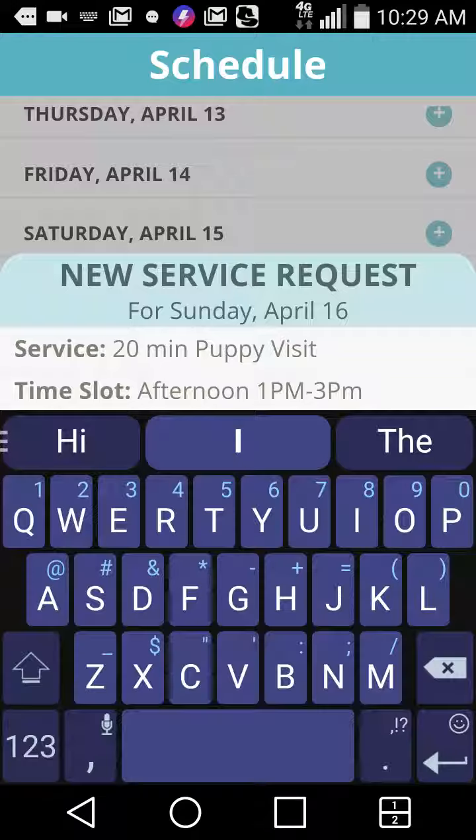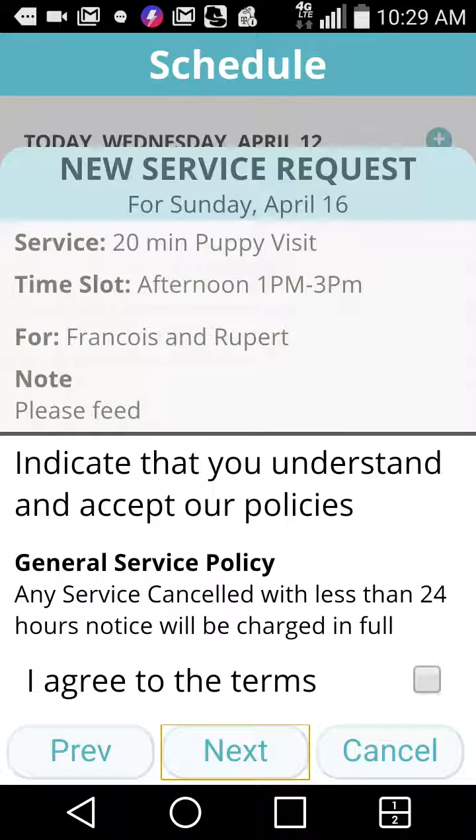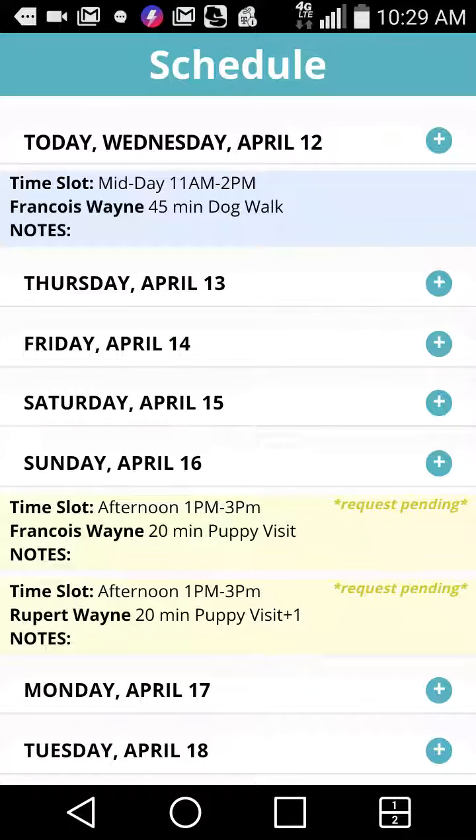I can leave a note if I'd like — let's just say "please feed." Great. Then I'm going to agree to my dog walking company's general service policy and confirm. You can see those walks are now in yellow as a request pending.